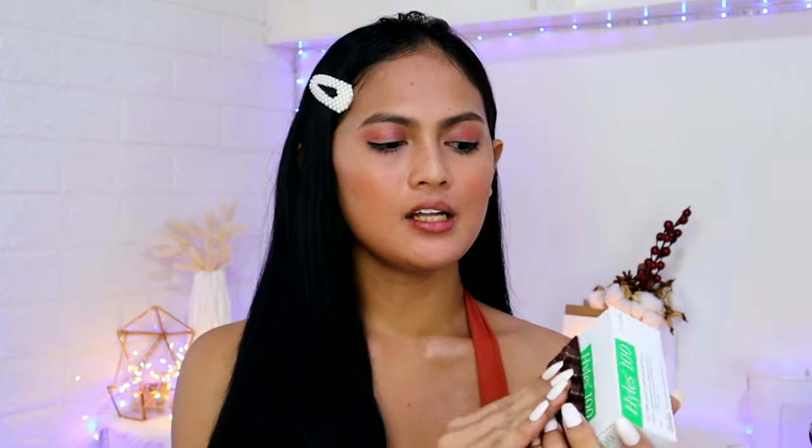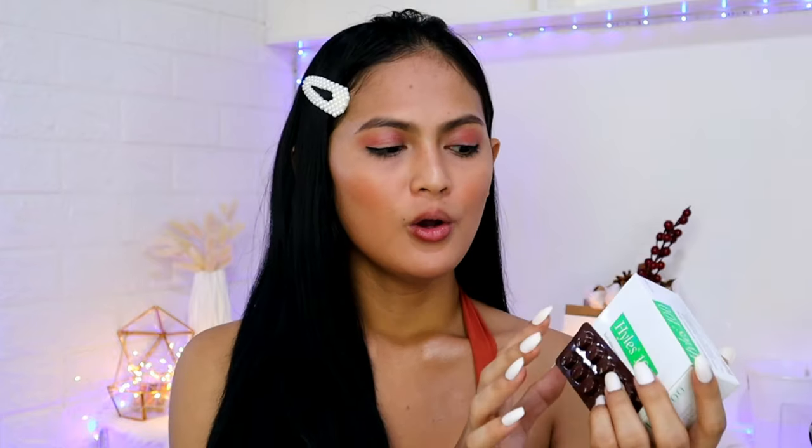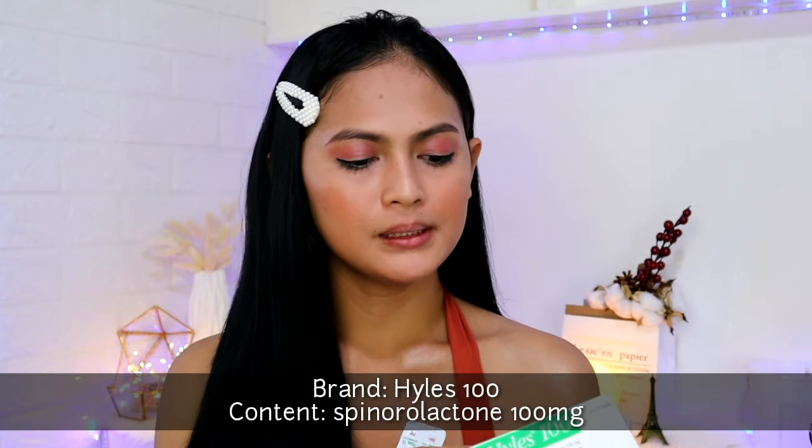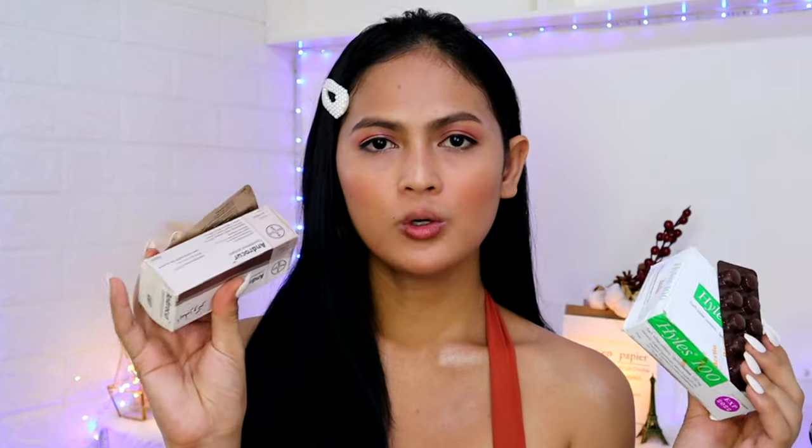Our second anti-androgen is itong ating Hiles, 100mg. Each tablet contains 100mg na spironolactone. And as you can see, it's totally different from the content ng Hiles — which is yung spironolactone — at yung Androcore — which is yung cyproterone acetate. So, iba't iba yung content niya. But, these are our anti-androgens — or they can be used as anti-androgens ng ating HRT.